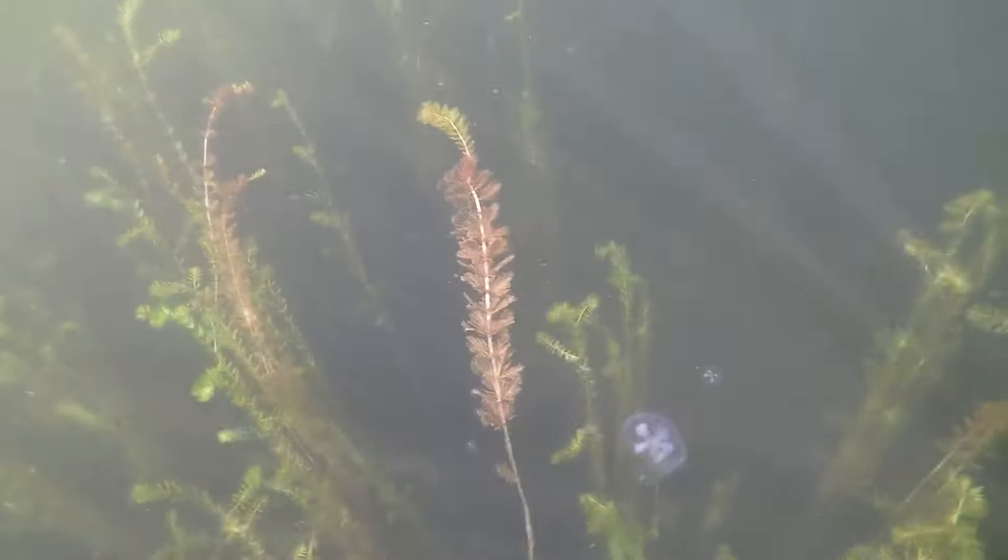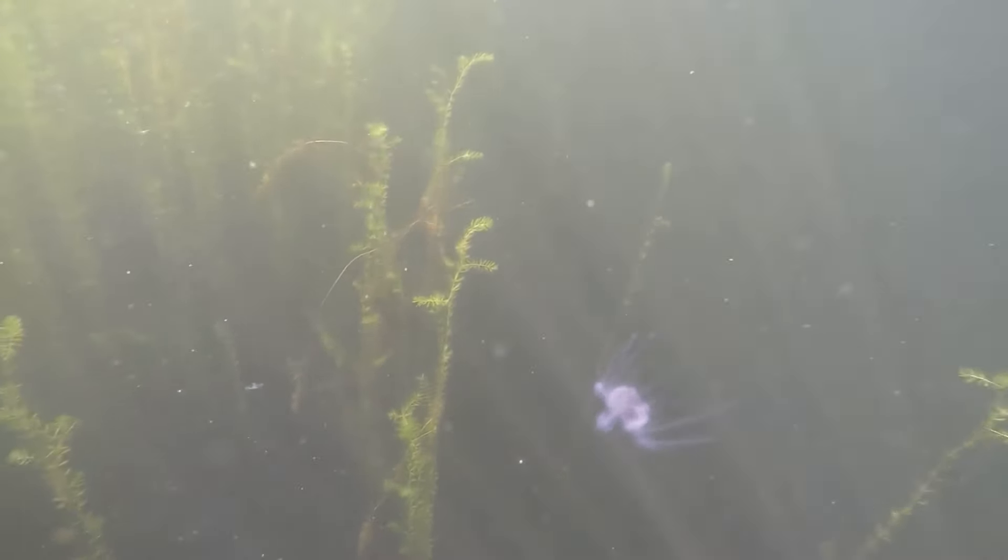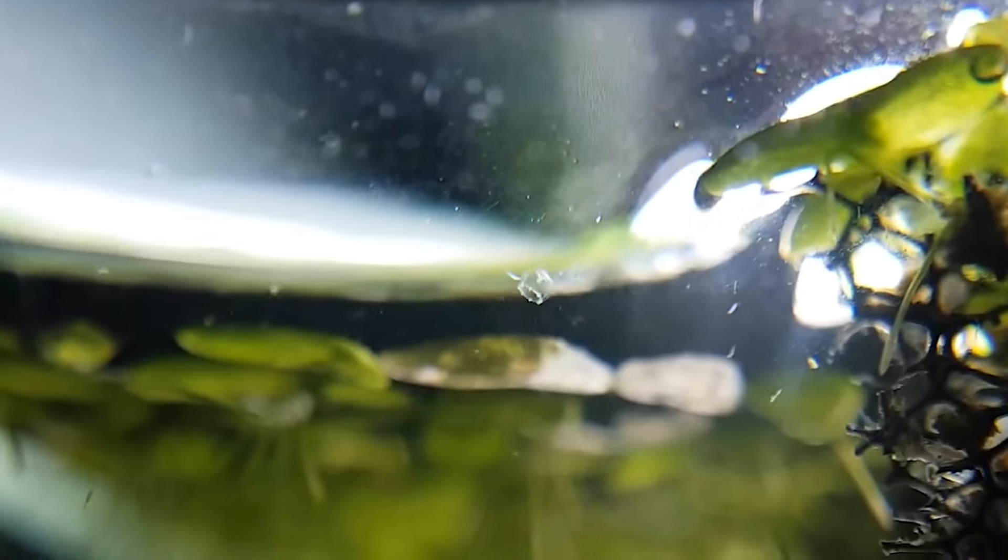And you will also see your fish tank inhabitants in a different light. It turns out that jellyfish live not only in salt water — occasionally they migrate together with plants and get into fish tanks without us knowing about it.